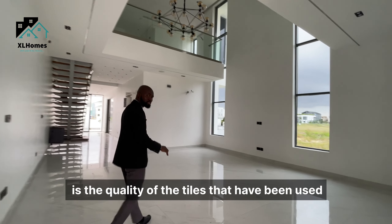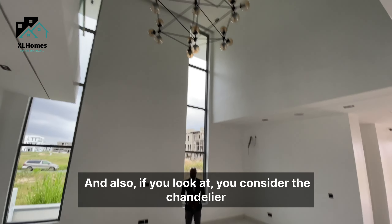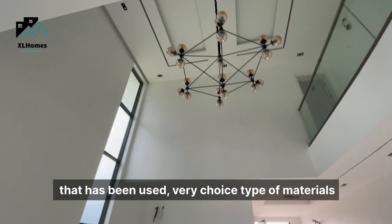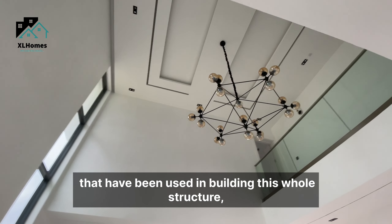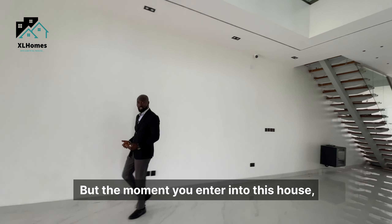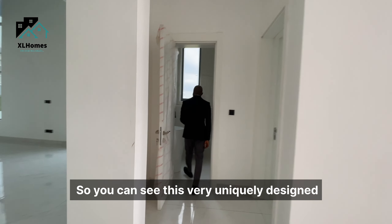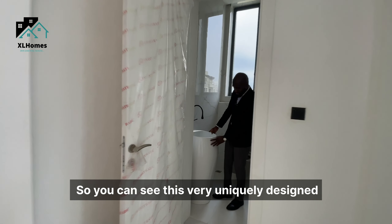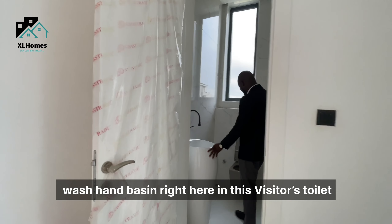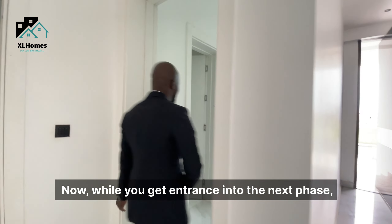The quality of the tiles used in the living room is very high, and if you look at the chandelier, very choice materials have been used throughout this structure. One thing to also take note of when you enter is the visitor's toilet — you can see this uniquely designed wash basin and nicely fitted toilet seat.